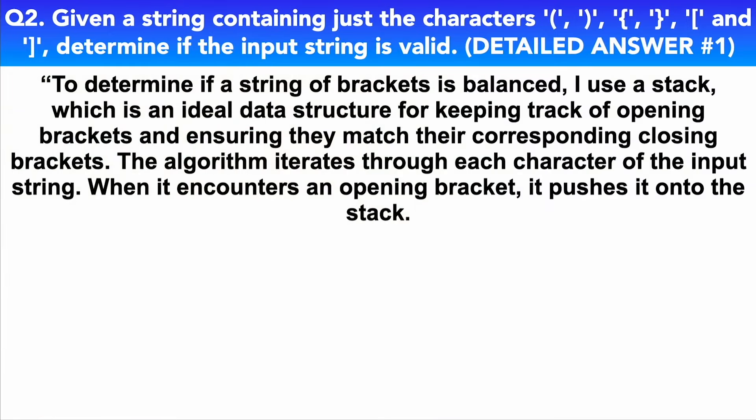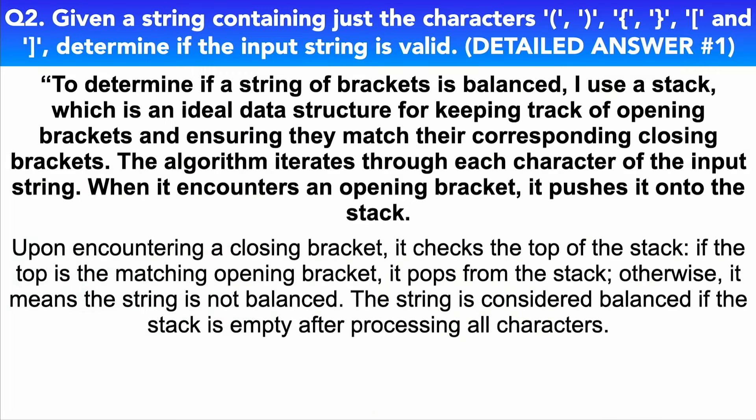To determine if a string of brackets is balanced, I use a stack — an ideal data structure for keeping track of opening brackets and ensuring they match their corresponding closing brackets. The algorithm iterates through each character of the input string. When it encounters an opening bracket, it pushes it onto the stack. Upon encountering a closing bracket, it checks the top of the stack. If the top is the matching opening bracket, it pops from the stack. Otherwise, it means the string is not balanced.